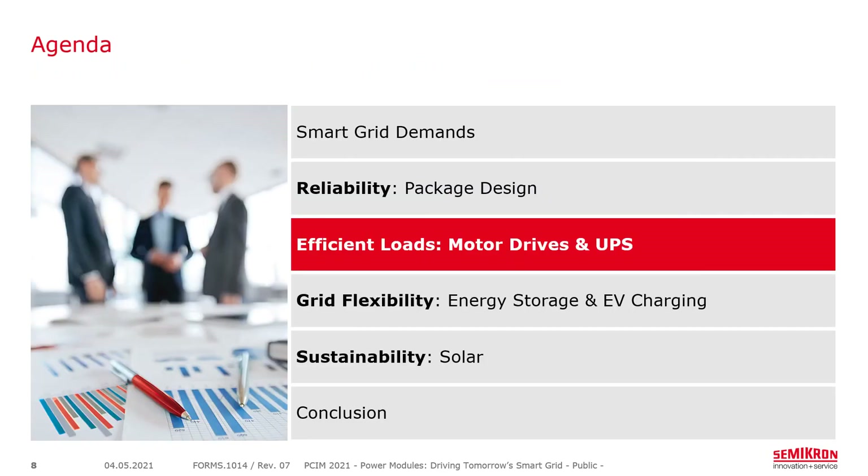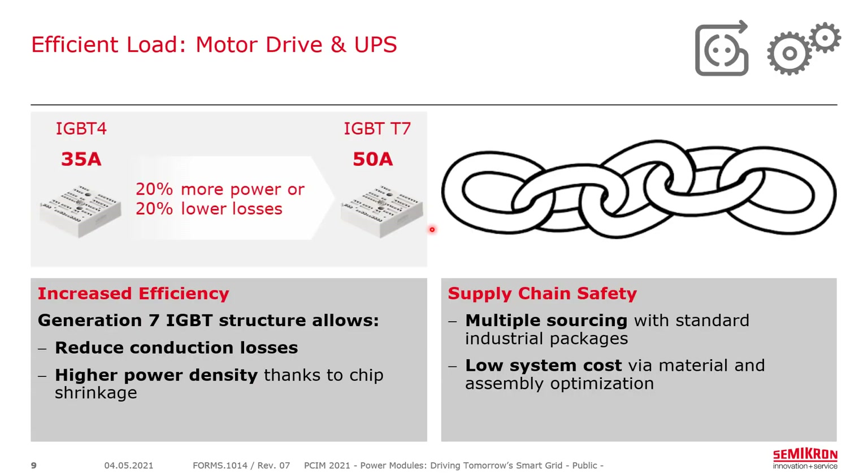For efficiency with motor drives and UPS, we see the Generation 4 IGBT transitioning to the IGBT-T7. In the same mini-skip package, we can go from about 35 amps maximum to about 50 amps maximum — representing either 20% more power or 20% lower losses. This is achieved by reducing conduction losses, as the Generation 7 IGBT has a lower VCE-sat. Higher power density is also achieved through chip shrinkage, fitting more chips and higher current rating into the existing device. Supply chain safety and multiple sourcing remain a big focus.